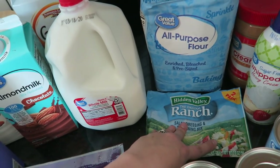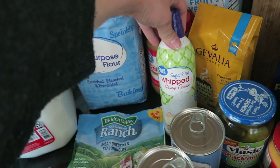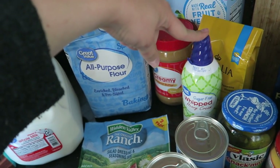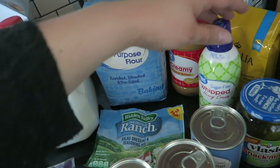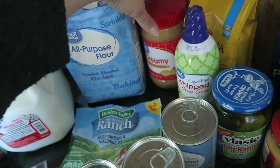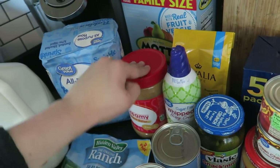I got some flour, Hidden Valley Ranch packet seasoning — really good for roasts — some sugar-free whipped heavy cream topping. Just so you guys know, I try to stay keto slash low carb; the kids not so much. Some of these things are just normal foods, but I try to eat a little more sugar-free and so does Mike. The kids and Mike all love peanut butter, so I have peanut butter.